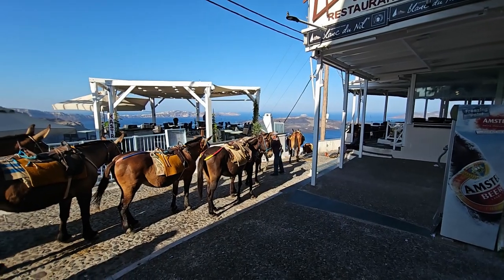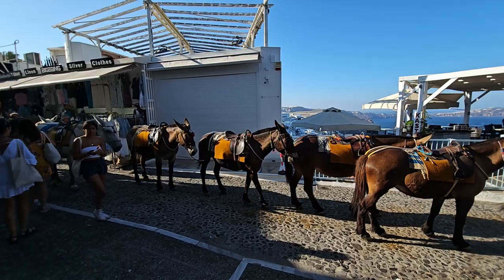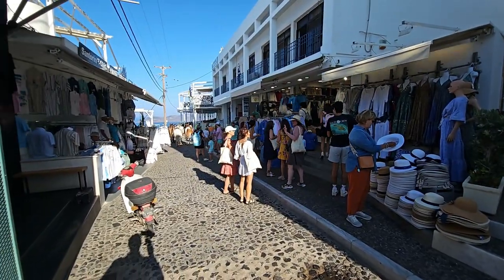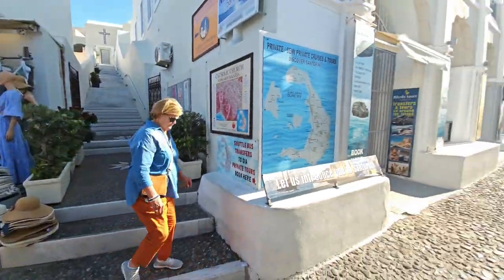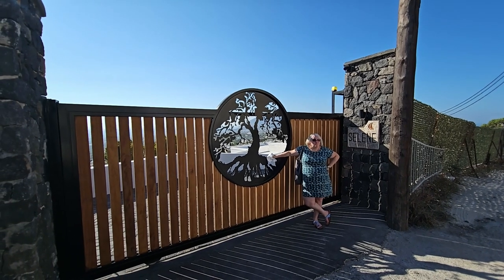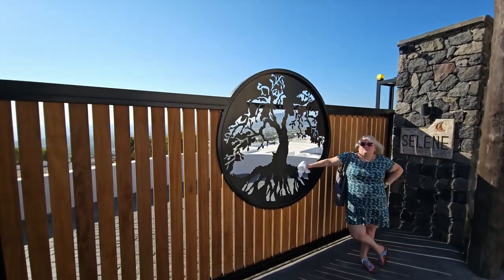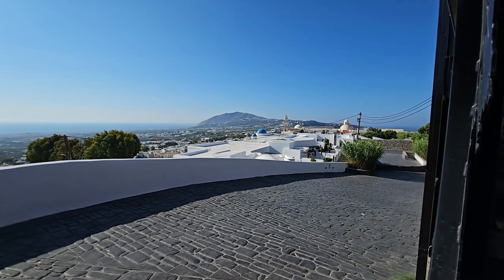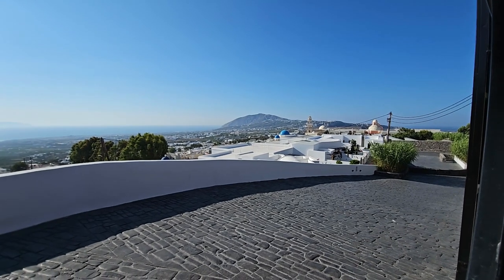One of the alternative routes up the mountain is via donkey — here's the group — but we came up in the cable car. As you come out of the cable car station there are a few linen shops on either side and a little church at the top of the stairs. Going off into the village, there's a fantastically carved iron gate with lovely metalwork, but more impressive is the view across the village — the beautiful white buildings with the blue roofs. It's beautiful.